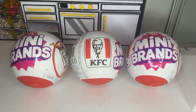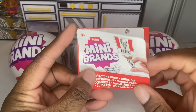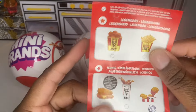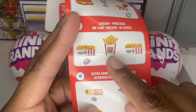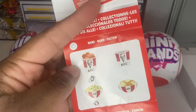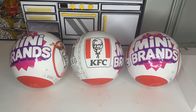Hey guys, welcome back to another video! Today we will be opening the new KFC Mini Brands. First, let's take a look at the ones we already have and the ones we still need. We need two legendaries which are two golds, two iconics — the smell-scented one and the fromo — two luxuries, one ultra rare, two rares, and one common. Let's see if we can find those, so let's get started!